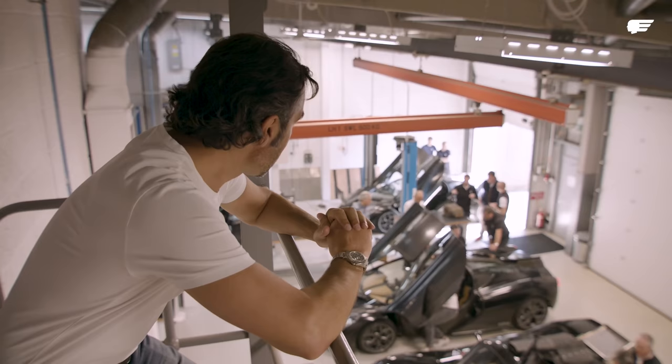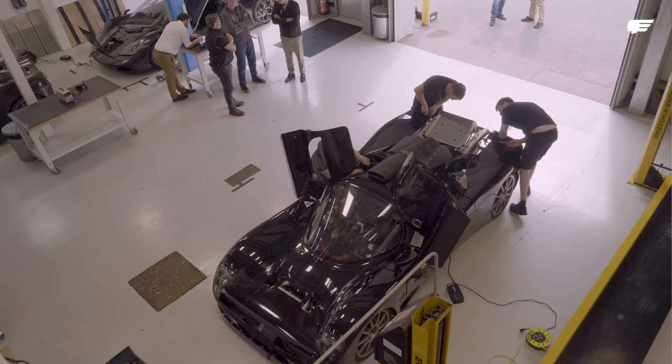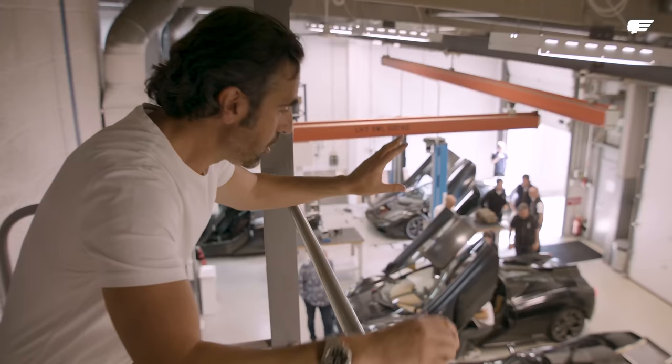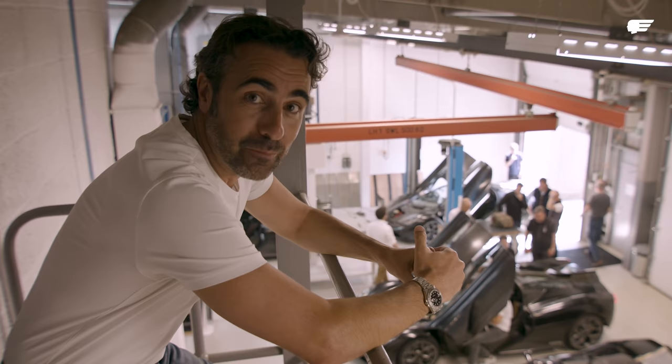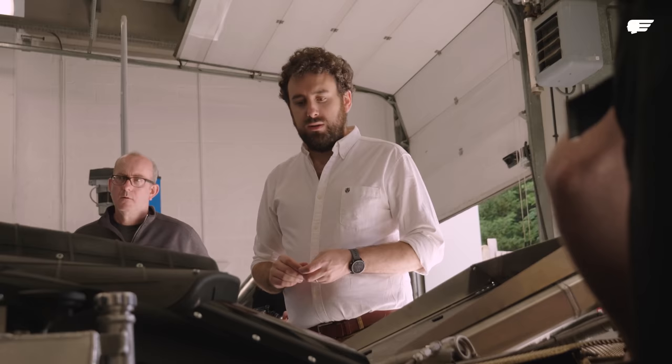We're here in the Gordon Murray Automotive Development Workshop at Millbrook and we've got XP4, XP3, T50 development cars, and then we've got good old George. George is an Ultima with the Cosworth V12 in the back and the X-Track gearbox. A lot of the initial setup goes on George first before it goes on the XP cars. This is the day I've been waiting for — to drive George first, then the XP car, and drive the T50 for the first time.